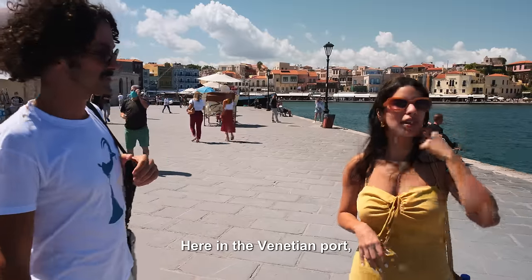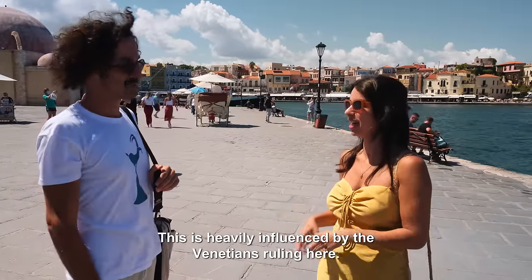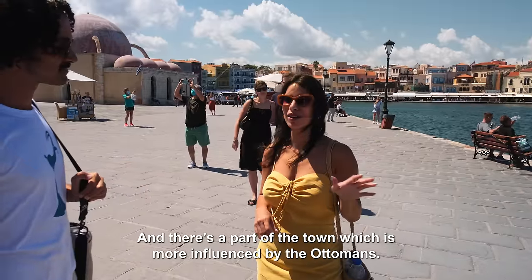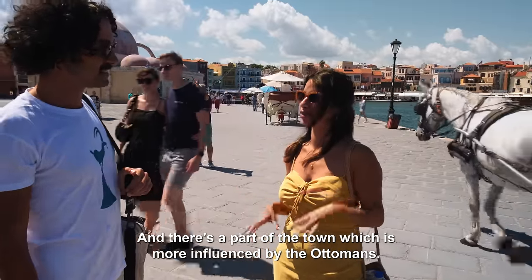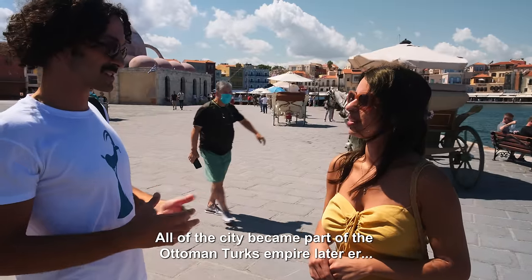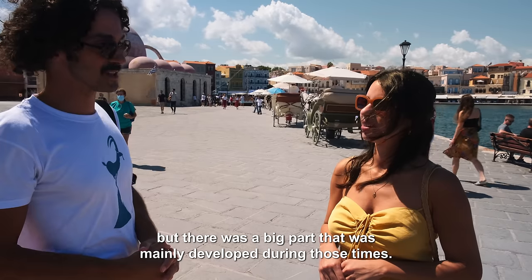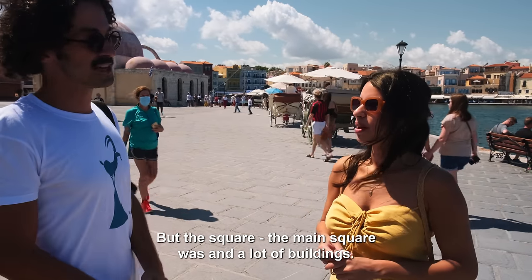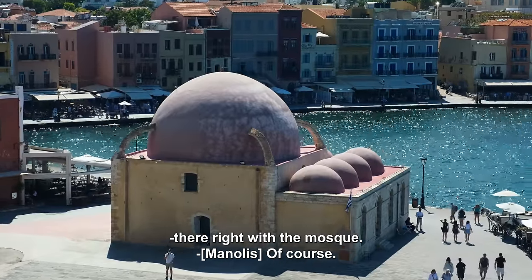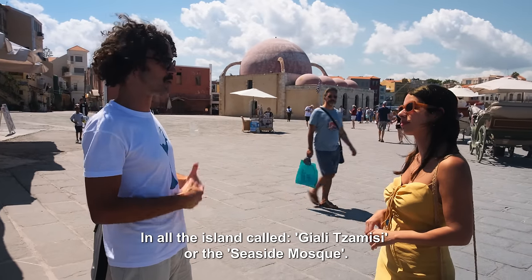Here in the Venetian port, this area is heavily influenced by the Venetian ruling here — it was constructed by the Venetians, so there's a lot of Venetian architecture. And then there's a part of the town which is more influenced by the Ottomans. All the city became part of the Ottoman Turkish empire later, but there was a big part mainly developed during that period. And this was actually the first mosque built in Crete, in all the islands, called Yali Cami — or the Seaside Mosque.